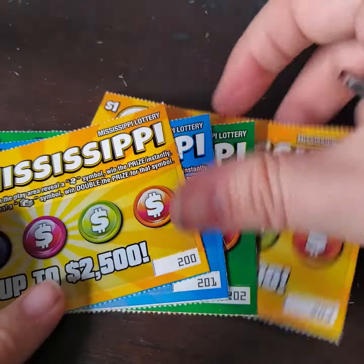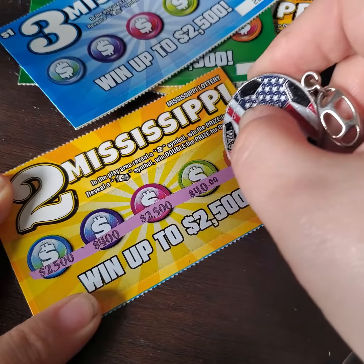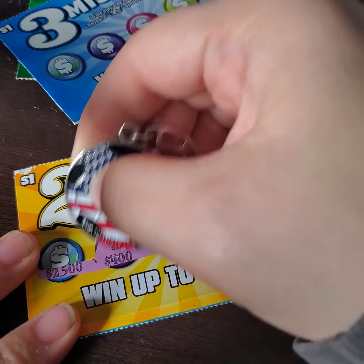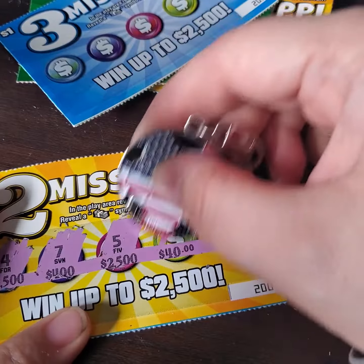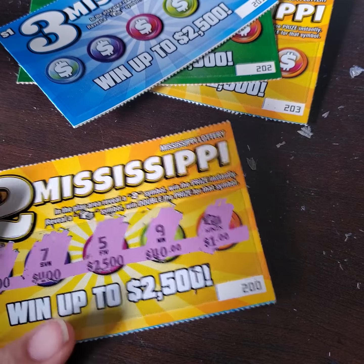We are down to the last 4 tickets, hoping that something will hit here more than $2. We have on this ticket those as our prize amounts that we can win. Let's start with the $400 — it's a 7. We're looking for a 2 or a stack of cash. And we have a stack of cash, so we won 2 more dollars back out of the $12 span.